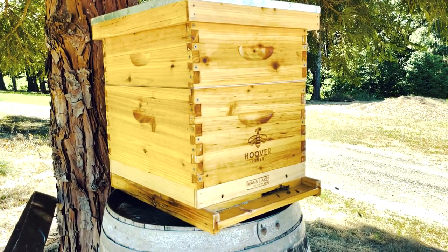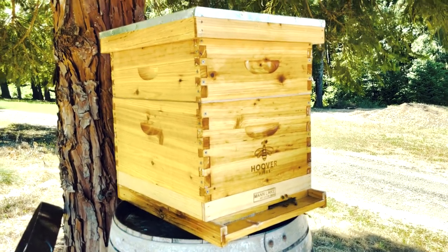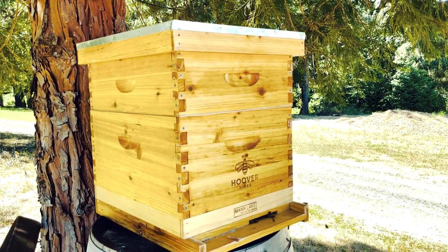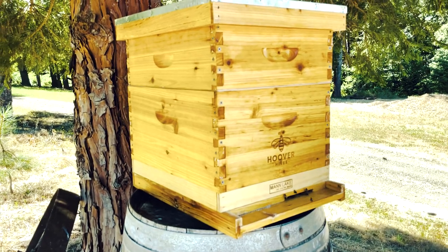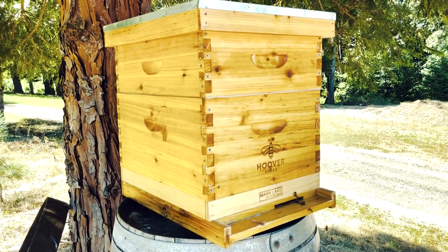For all of his efforts, he's got his nice little reward here — this Langstroth box will give him and his family a little bit of honey. And then he'll start the process all over again for next year.